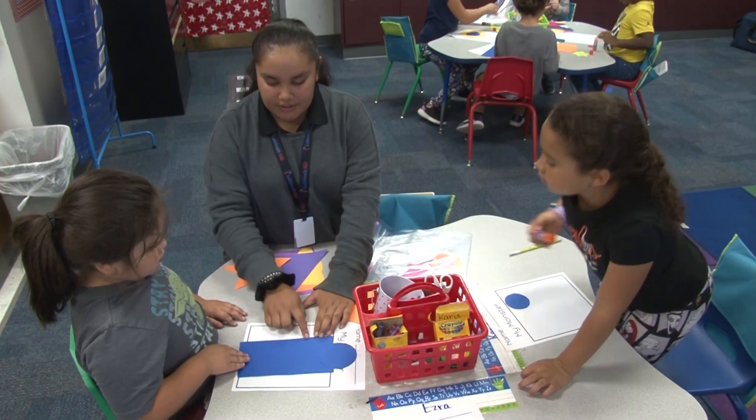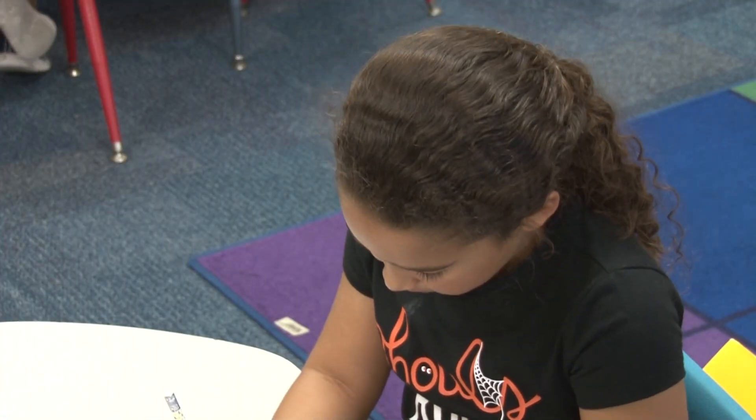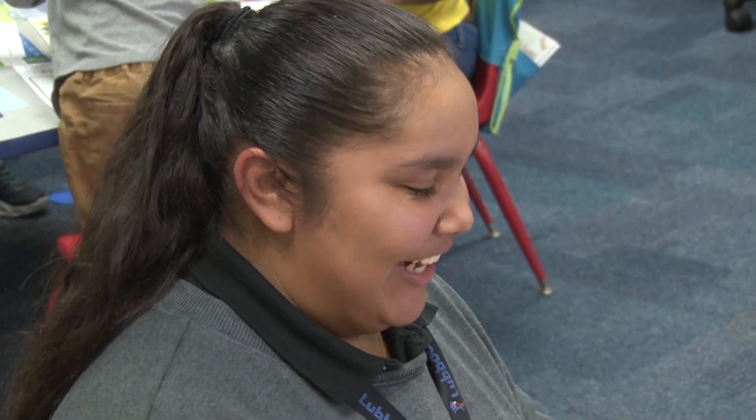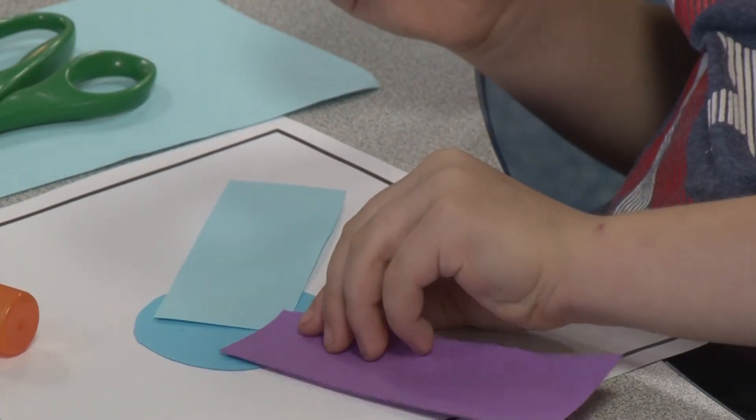I'm gonna draw your hands right here. My students have created different shapes, and they read a book about monsters. Now they're in the classroom with students working on creating their own monster — if they were to imagine a monster under their bed, what would that monster look like?